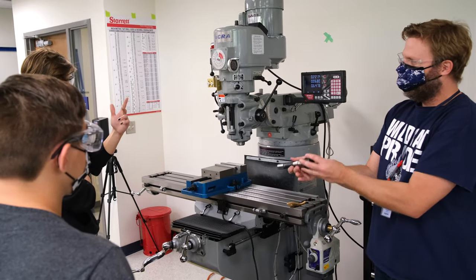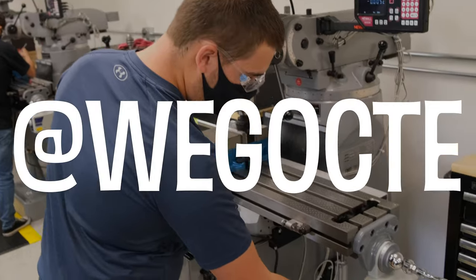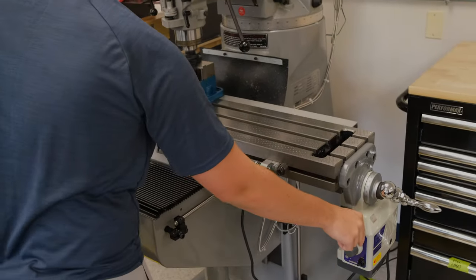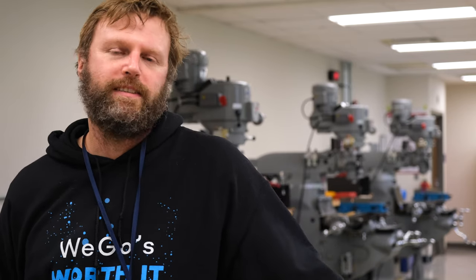Stop by the Technology and Engineering Education Department on the first floor to see for yourselves. Follow us at Wego CTE and register for our class next year to get a head start on your future. I'm Mr. Johnson. If you have any questions about Technology and Engineering Education, please stop by and I'll answer them to the best of my abilities.